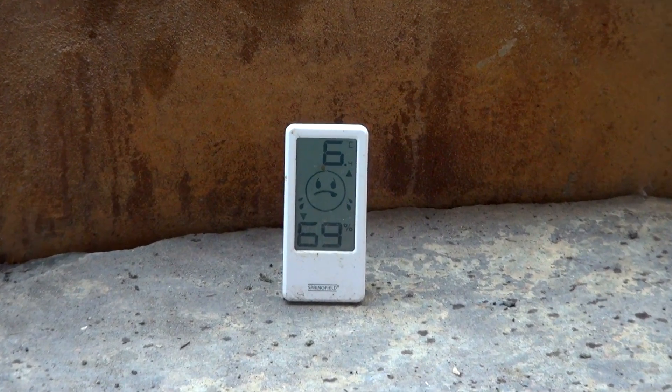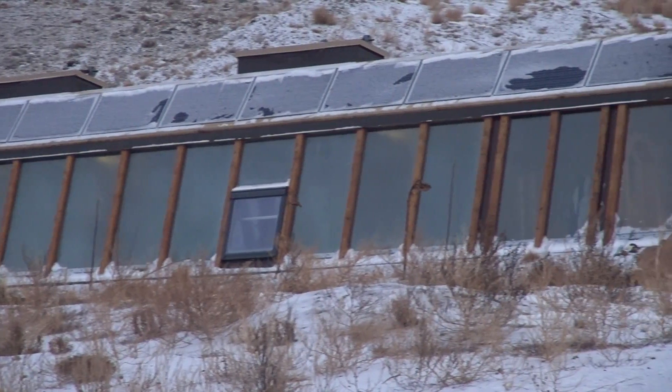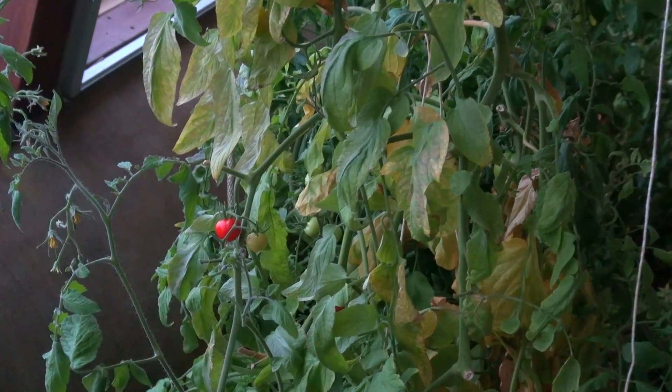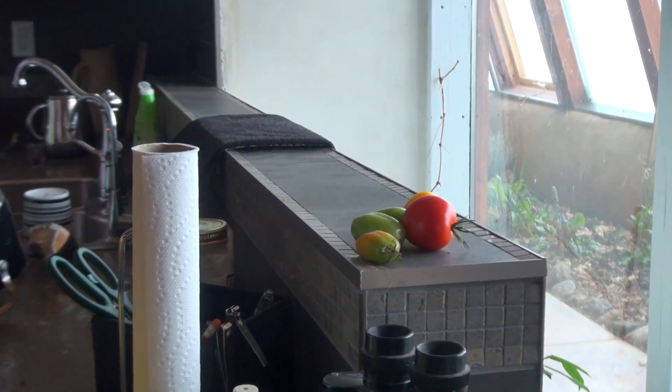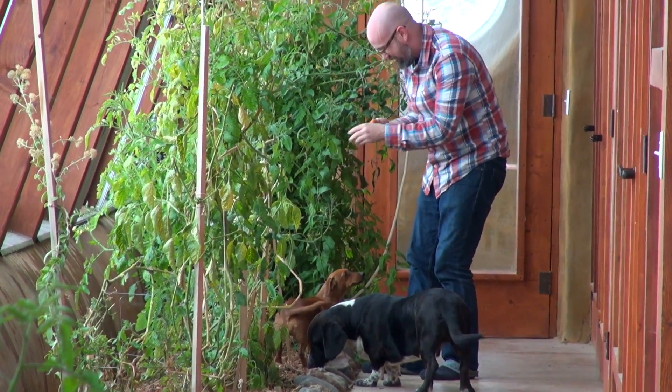Perhaps the single most important energy system in the Earthship is its passive solar energy design. The entire front of the home is a greenhouse, which collects passive solar energy for heating and to grow food year-round. If it was minus 15 outside but sunny, that greenhouse would get up to 10, 15, 16 degrees, and it would be very pleasant in there. Inside, the living space would get up to 20, 21, 22 degrees, no problem. It gets really, really nice in here no matter what temperature it is outside, if it's a nice sunny day.